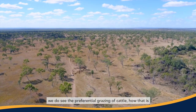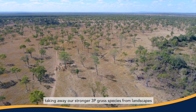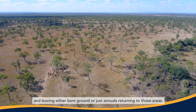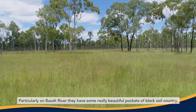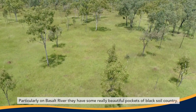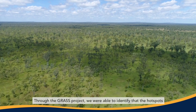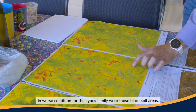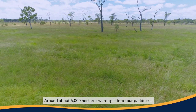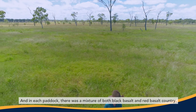In the basalt country north of Charters Towers we do see the preferential grazing of cattle — how that is taking away our stronger 3P grass species from landscapes and leaving either bare ground or just annuals returning to those areas. Particularly on basalt river they have some really beautiful pockets of black soil country, which is very much preferentially grazed by domestic livestock. Through the grass project we were able to identify that the hotspots in worst condition for the Lions family were those black soil areas — about 6,000 hectares split into four paddocks, each with a mixture of both black basalt and red basalt country.